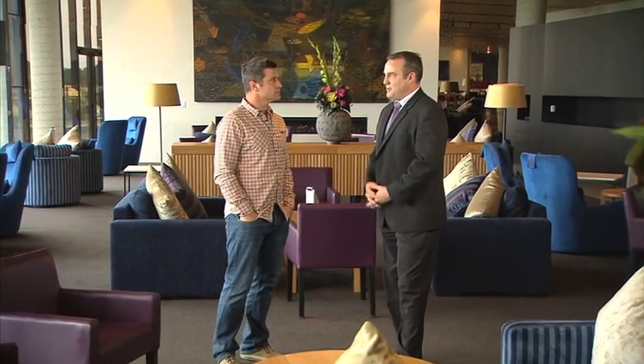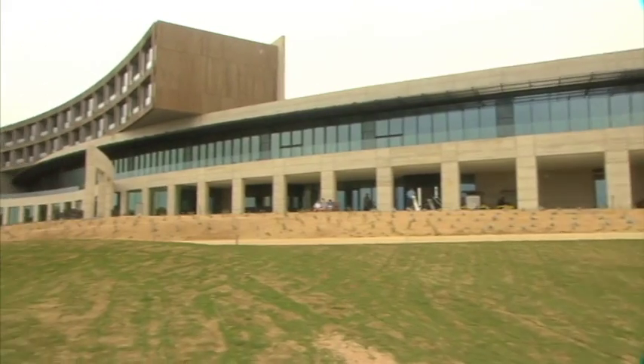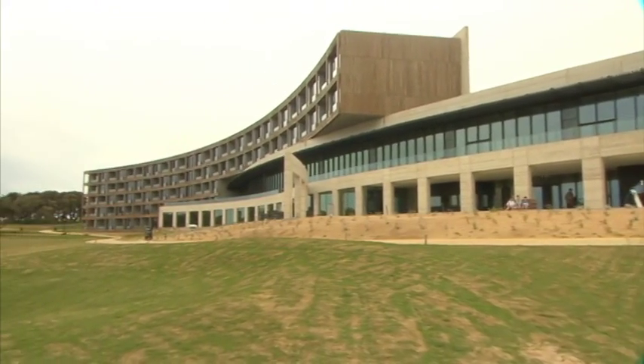Dean, it must be very exciting managing a brand new property. What can you tell me about its construction? The building is pretty unique. It's the biggest rammed earth structure in Australia. There's not many straight lines around the place, so lots of curves.